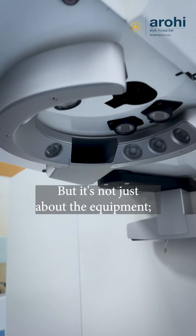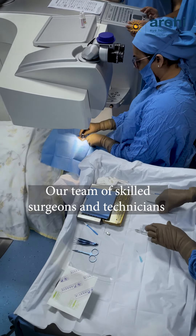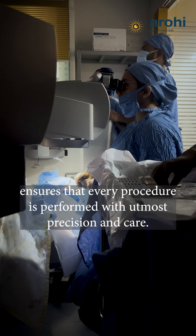But it's not just about the equipment — it's the expertise behind it. Our team of skilled surgeons and technicians ensures that every procedure is performed with utmost precision and care.